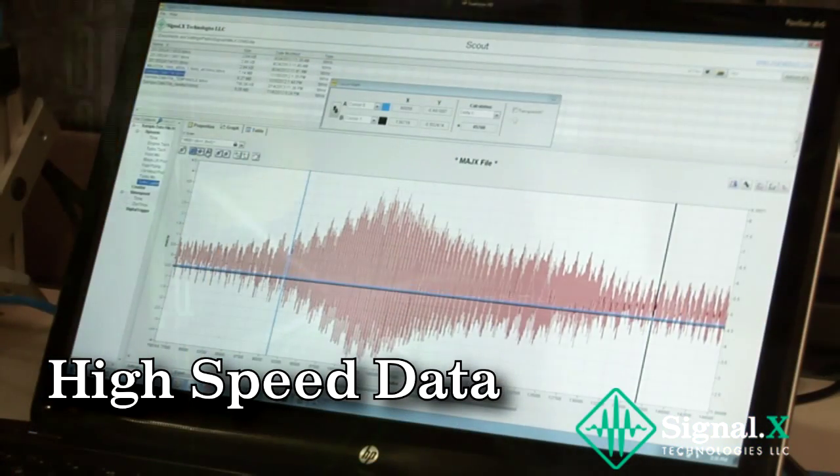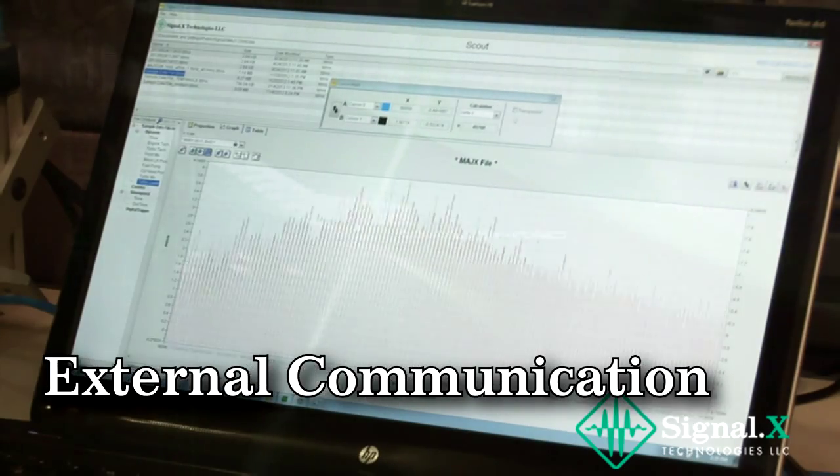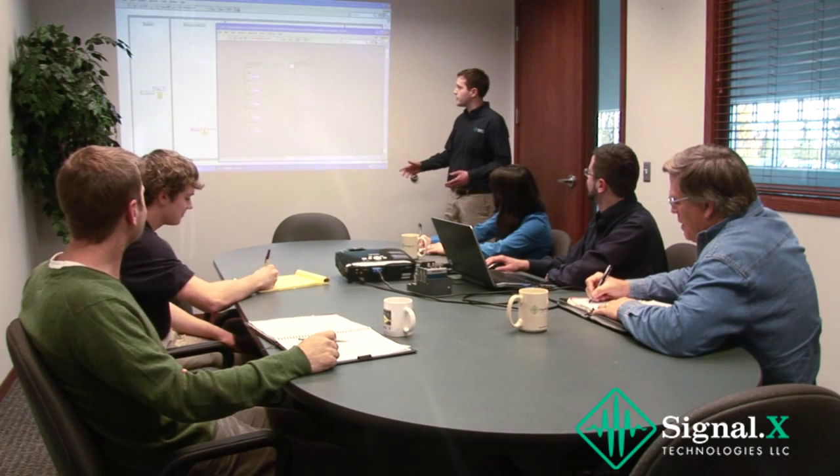Capabilities such as high-speed data acquisition, signal analysis, and communications to external devices can be added to your system via the PAX API.